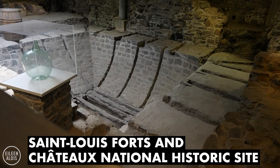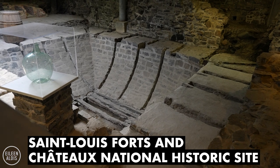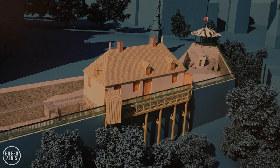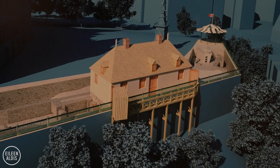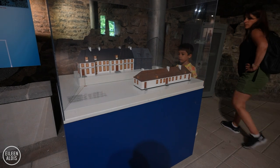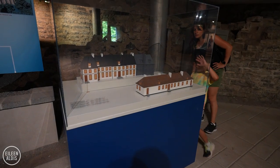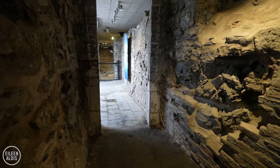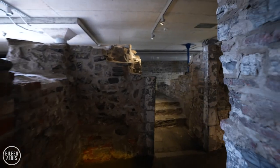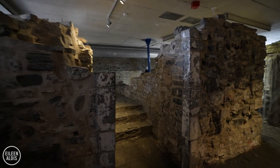The St. Louis Forts and Chateaux National Historic Site is an archaeological site hidden beneath the Dufferin Terrace and Chateau Frontenac. The first structure here was built in 1620 by Samuel de Champlain. Later in 1648, it officially became a chateau when the first governor of New France moved in. For over 200 years, this site was the official residence for 32 of the 40 French and British colonial governors.